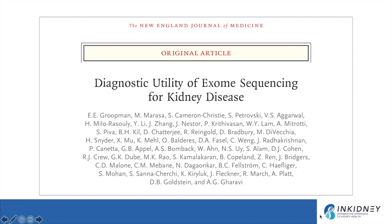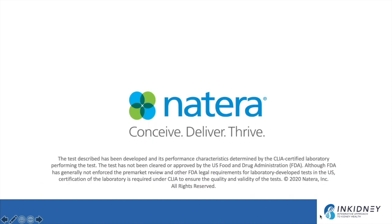Instead of sequencing the whole genome, we now focus on the exome — the roughly 2% of the genome that actually codes for proteins. The remaining portions are non-coding; they introduce or terminate gene sequences but don't code for proteins directly. A 2019 study on the diagnostic utility of exome sequencing for kidney disease showed that the yield of genetic testing for kidney disease is about 10%.